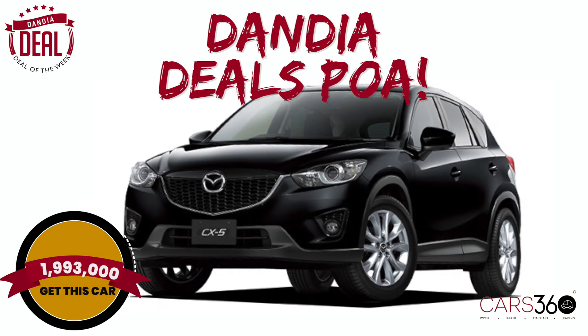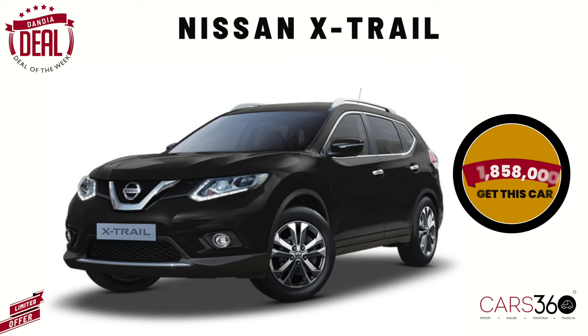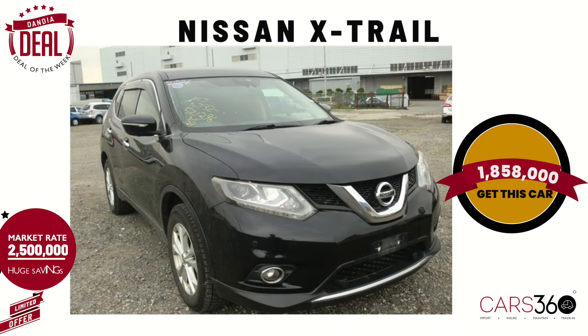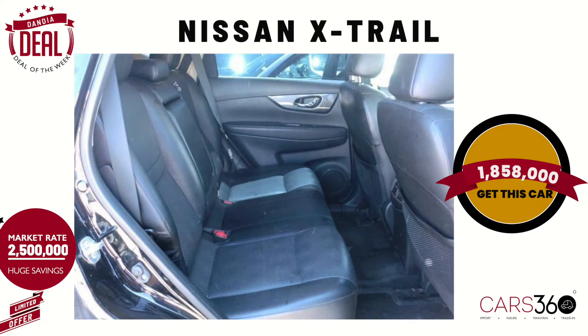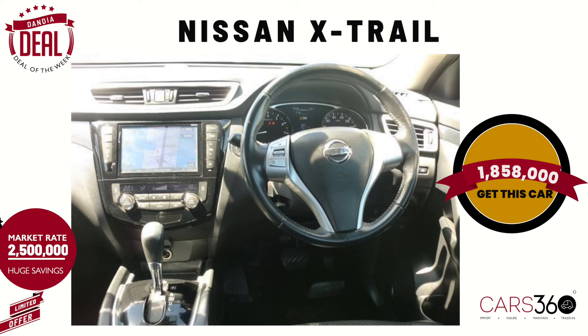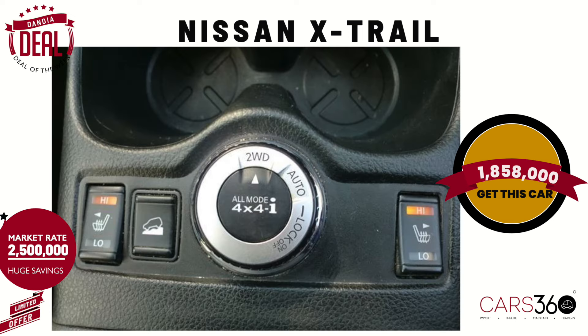Dandia hi deal na CX-360. The real deal here is Nissan X-Trail 2015, going for a total price of 1,858,000 shillings. Market price for this ideally is 2.5 million. Key features include reverse camera, steering switches, front leather seat heaters, and Bluetooth.